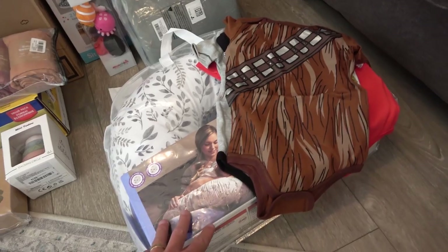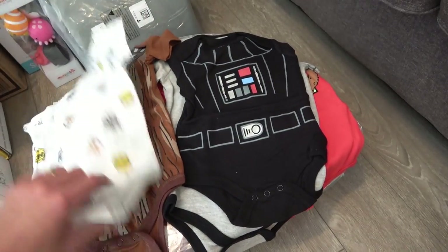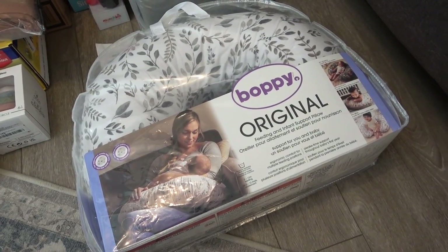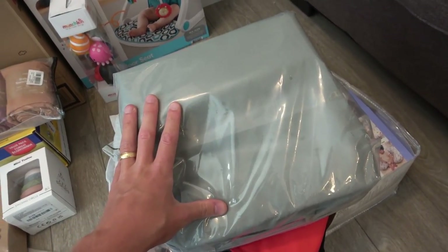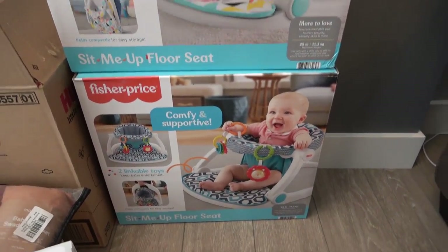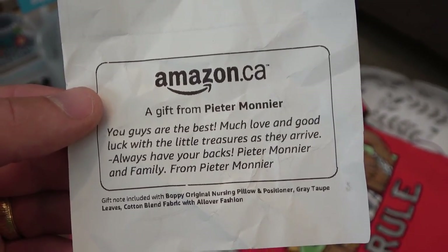Peter, thank you so much, man. You've been a true friend and supporter of the channel for a long time. Check out these onesies — you got Chewbacca, some droids, Vader, and Little Trooper. And Rebels Rule — very cool. Then we got this little pillow right here, the Feeding and Infant Support Pillow. These are some pads for the bathtub that go on the bathtub for your elbows and knees. Also some bathtub toys — look, it's Nemo. And then we got these little floor sit-me-ups right here as well. All from Peter. Thank you so much, man. Jose and I are just truly amazed by this. Here's Peter's note as well — thank you so much, Peter and family.